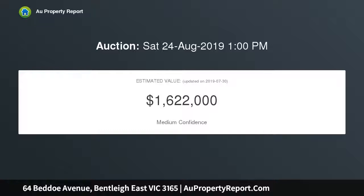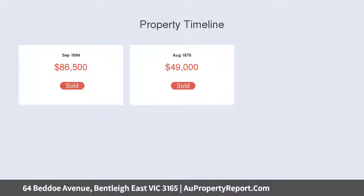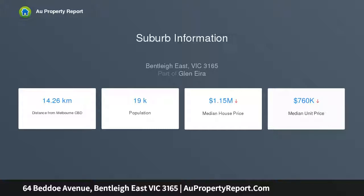First time offered in over 30 years, this engaging gem features a wide foyer, charming north-facing lounge with fireplace opening up to a lovely dining room, a smart modern kitchen with cafe bar, walk-in pantry and euro appliances, and three double bedrooms, two with built-in robes.